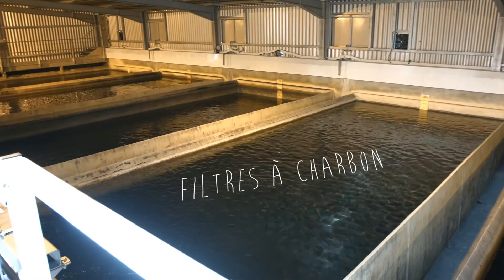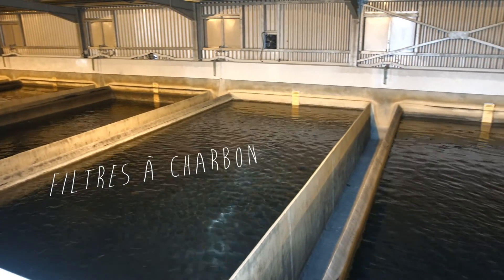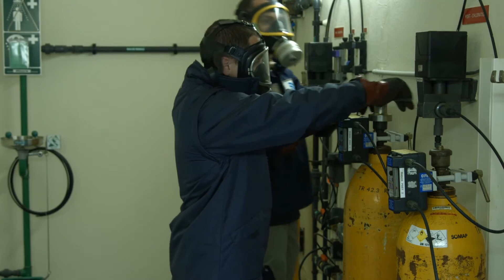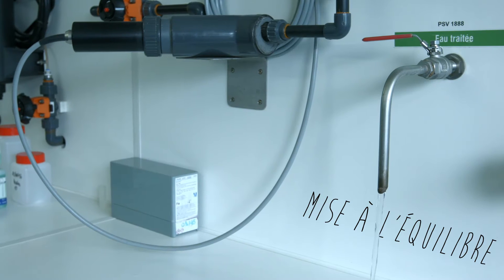Et ensuite, une fois la décantation terminée, on passe dans des filtres à charbon. Donc c'est la filtration. Et à la fin de la filtration, on fait une désinfection, puis une mise à l'équilibre de l'eau.